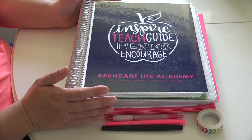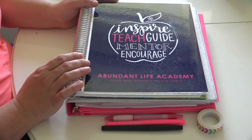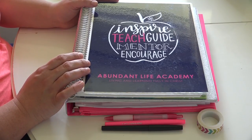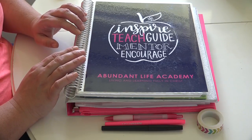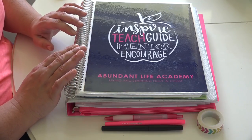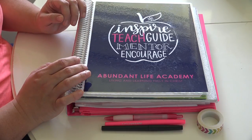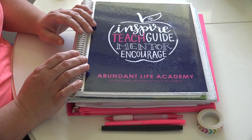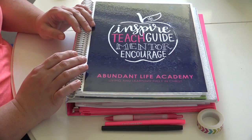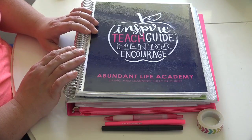My heart was really set on the Erin Condren teaching planner or the Plum Paper planner. I loved the Erin Condren one - it was my favorite - but it wasn't made for homeschoolers, and I realized I would have to do a lot of customization for it to work for me. There would be pages I didn't use, and I wasn't crazy about customizing something I spent so much money on.